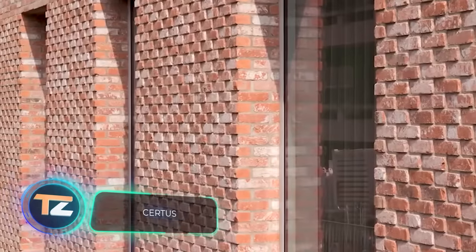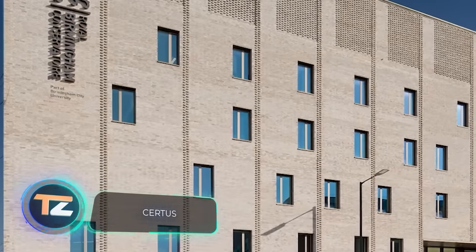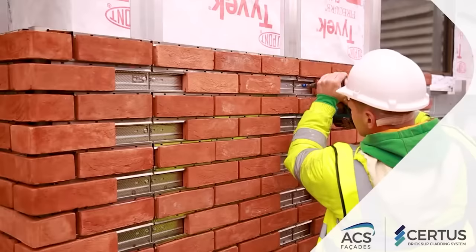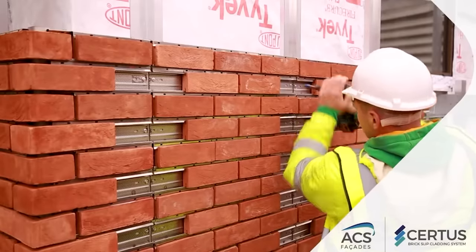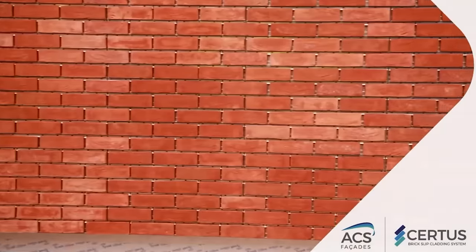Many shopping malls and office buildings lack visually appealing exteriors. These modules will make facades more interesting and attractive. Thin clay tiles are held in place with stainless steel clips, and from the outside, they look like real bricks.